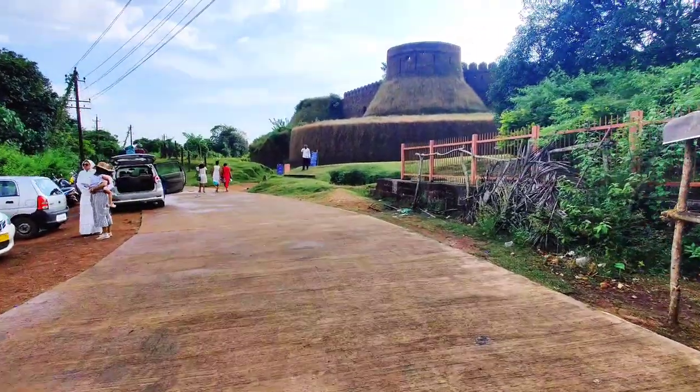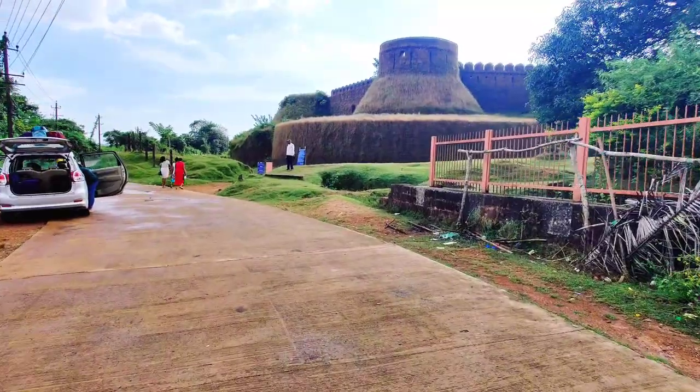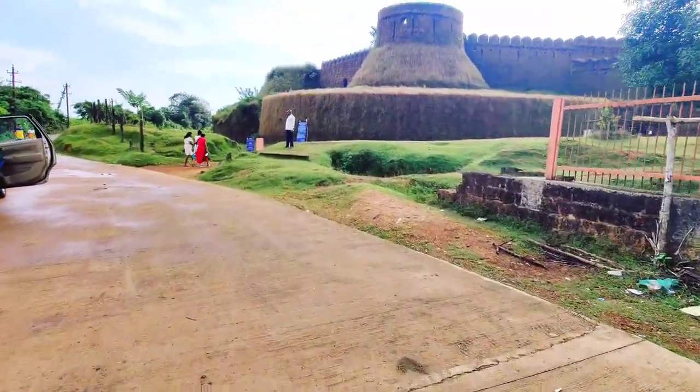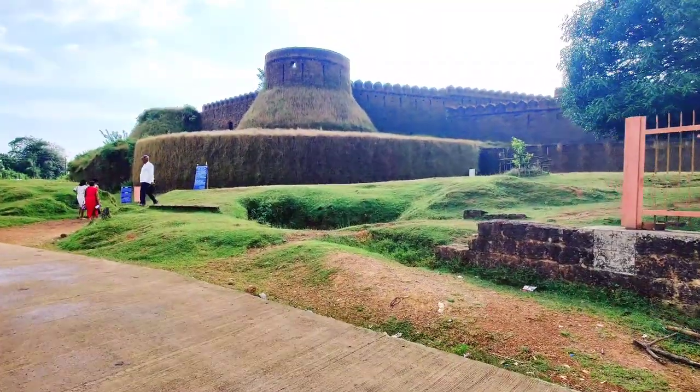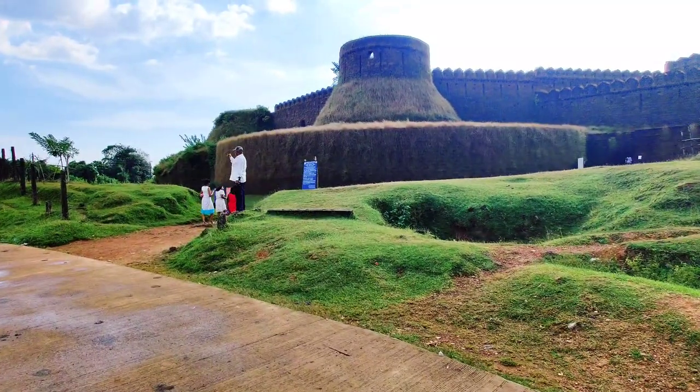Hello everyone, I am Loves and welcome to my YouTube channel Loves Vlog Stories. While returning from Goa to Bengaluru, I was just searching for nearby attractions when I stumbled upon Mirjan Fort. The name was unfamiliar but the pictures looked absolutely stunning.